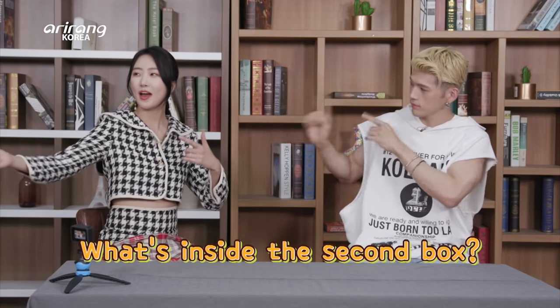Without further ado, let's check out our second box. Second box! Let's go ahead and open it right away.